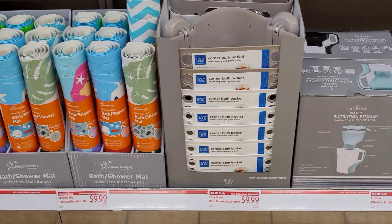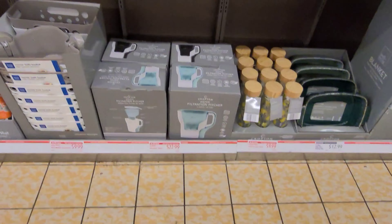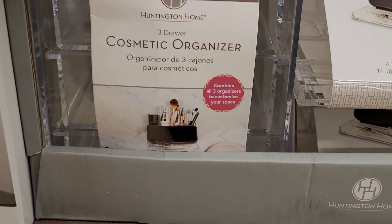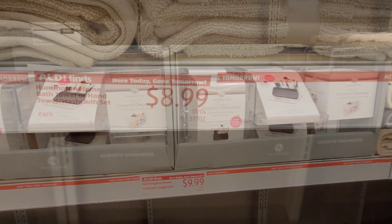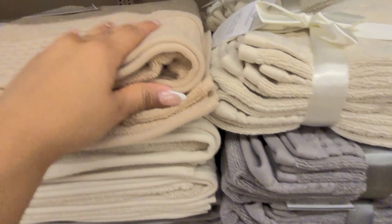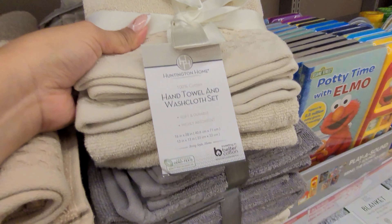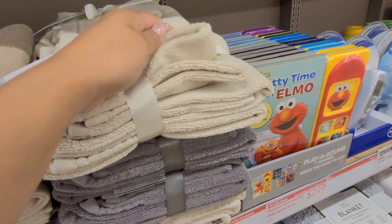They have these bathroom decor baskets here on sale for $14.99, and this two-tier slide-out organization — these will be great under the bathroom sink. They have another slide-out organization for $16.99, and they do have two colors to choose from: the black one and a satin nickel.